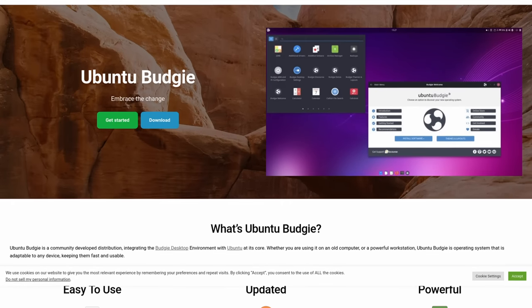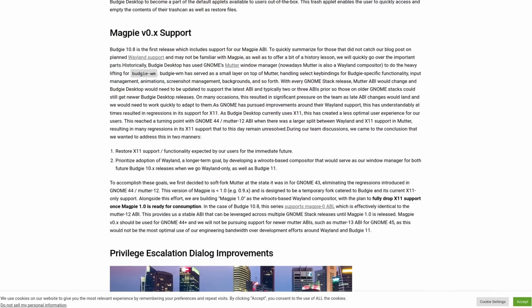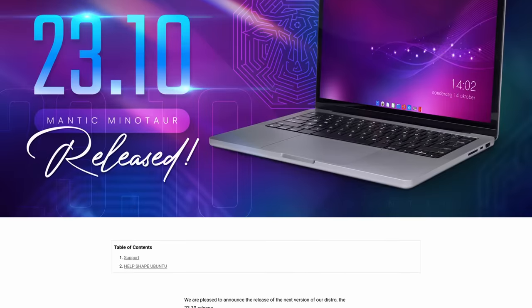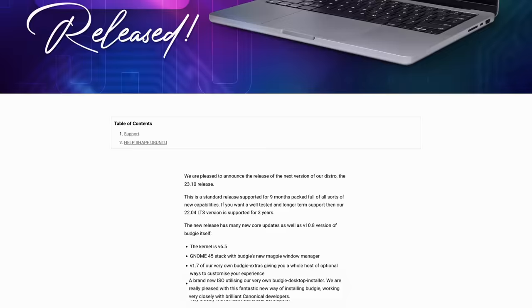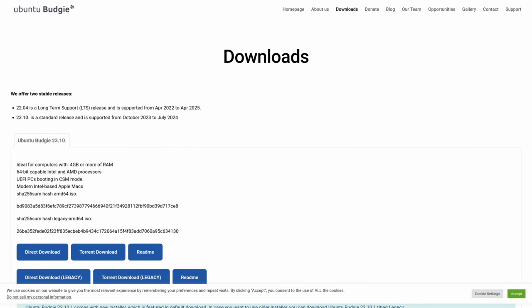Up next is Ubuntu Budgie. This release of Ubuntu Budgie 23.10 has a lot of changes, including an update to the GNOME 45 stack with Budgie's new Magpie window manager, which we talked about in a previous episode. They've also updated the Budgie extras package as well as the Budgie desktop installer, which is interesting because they decided to make their own installer. I'm not sure if it's based on the new Flutter installer, but the wording suggested it might be. You'll find links in the show notes.